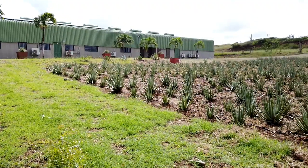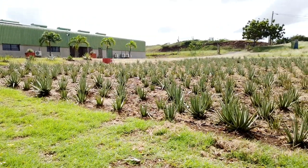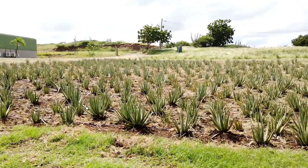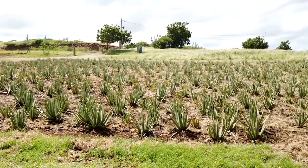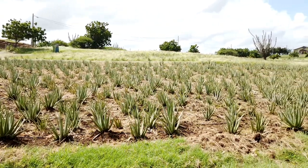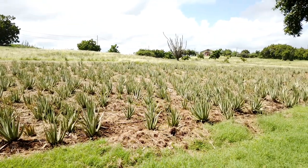We made a brief stop at the Aloe Vera Farm Curaçao, which was located just 5 minutes away from the ostrich farm. The Aloe Vera Farm specializes in natural skin care products and had a self-guided tour available. A gift shop was also available for purchasing some of the farm's products.